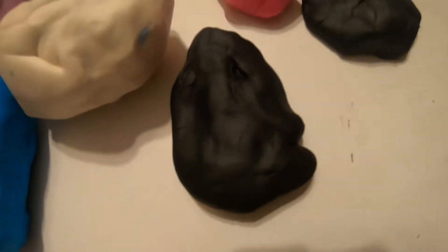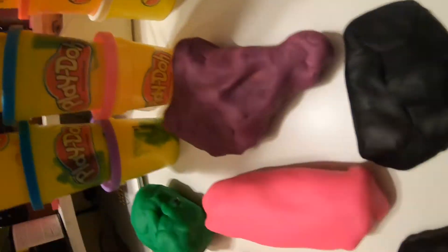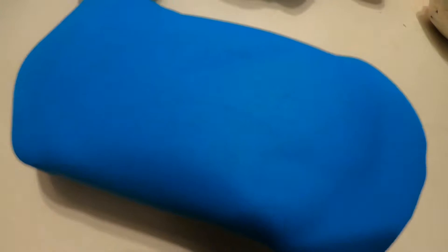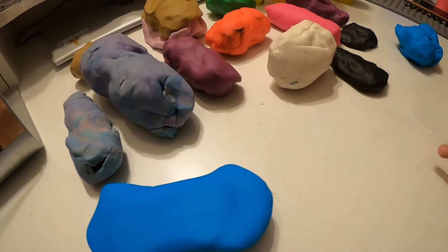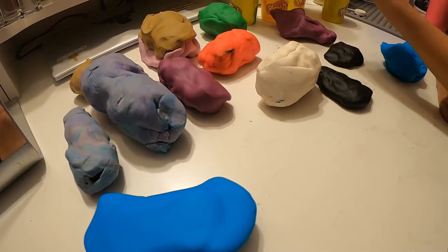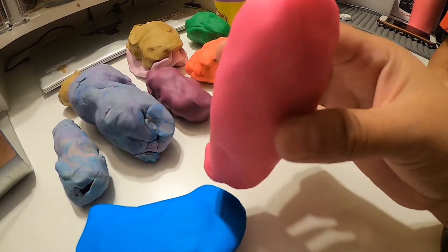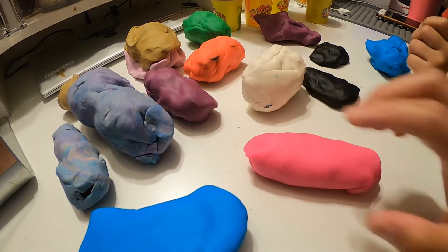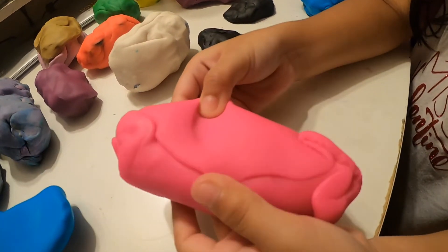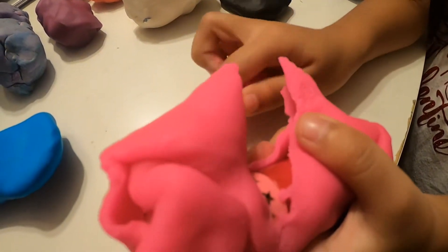Hi guys, welcome back to my channel! Today we're gonna play the Play-Doh surprise toys challenge. Inside each Play-Doh there's a toy hidden inside. This is part one out of part two. Can you guys guess what toys are inside each Play-Doh? We've got all kinds of different ones with different shapes and different sizes, and Lola will reveal the toy inside. It's a mystery challenge!